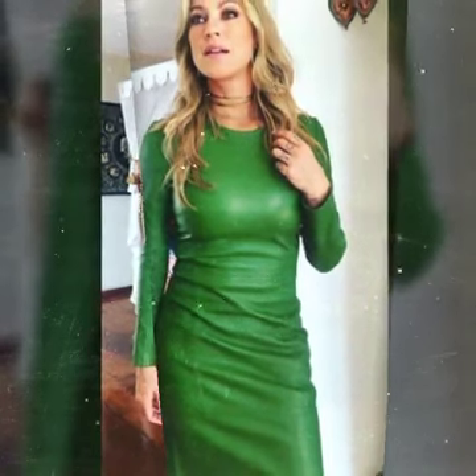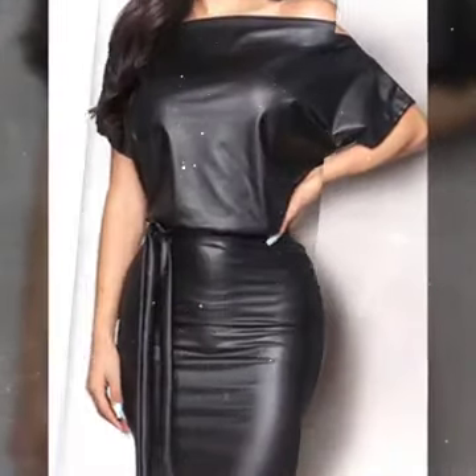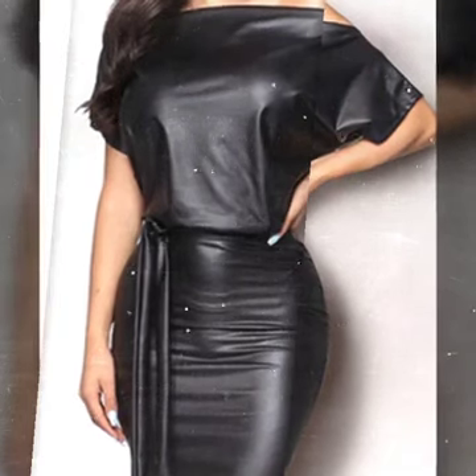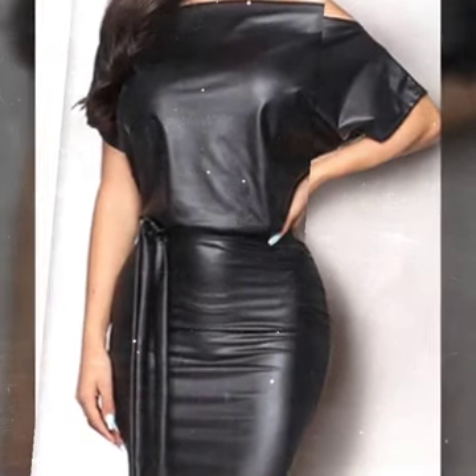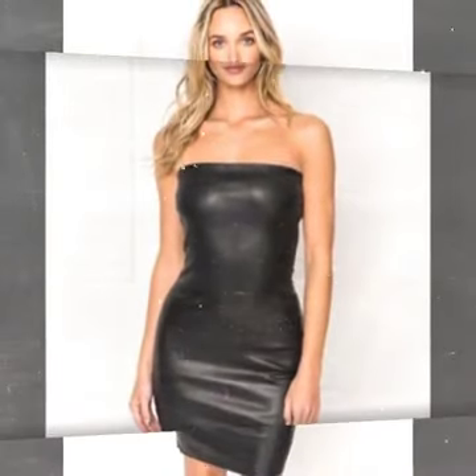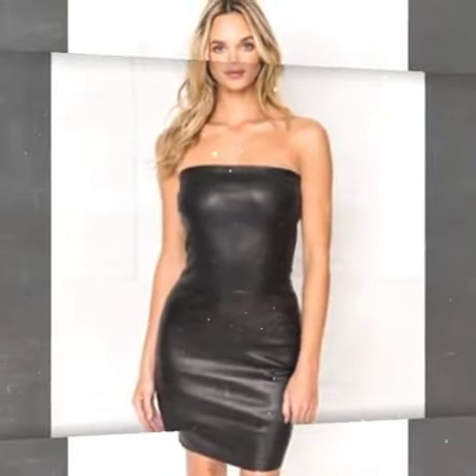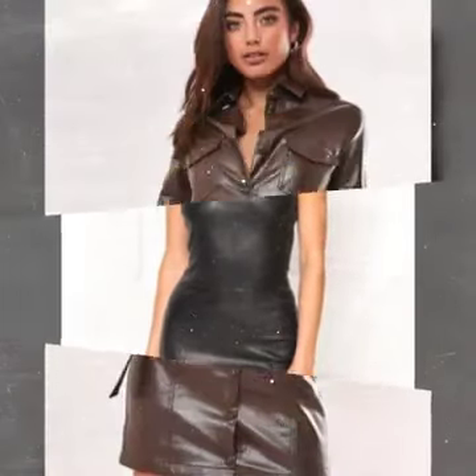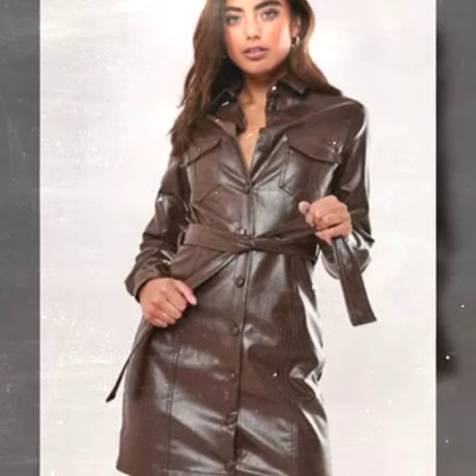Round neck, V-neck, high neck, and full sleeves, half sleeves, sleeveless, one shoulder, one sleeve, and many more varieties and ideas of bodycon you see in this video. So I suggest you watch this video till the end.